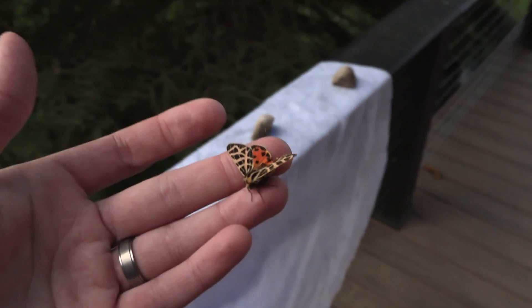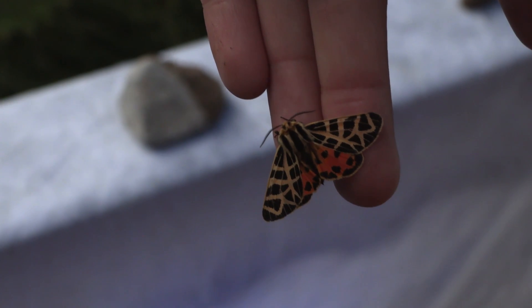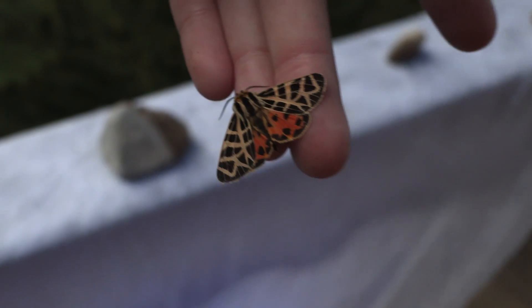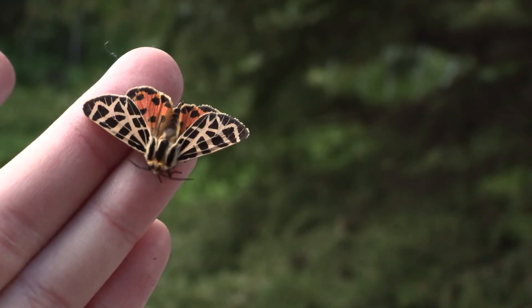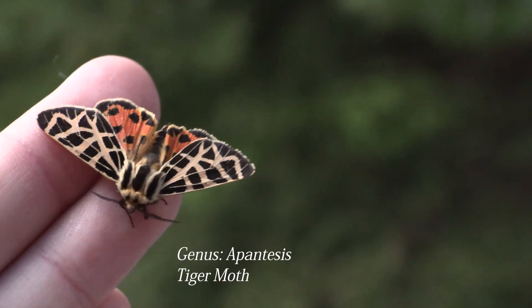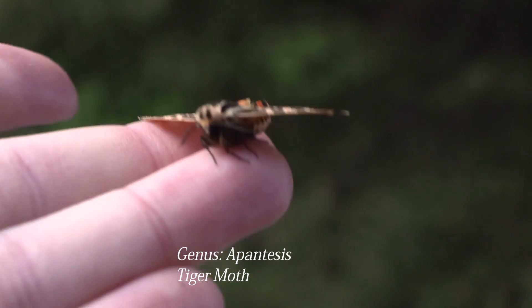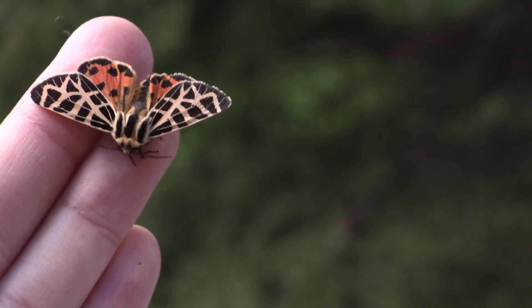Super excited — I love these. This is a tiger moth, so we'll see if we can grab it. Here's a beautiful looking tiger moth with beautiful designs — almost zebra-like. And then they've got that reddish color underneath on this species. Very pretty. It's very cold right now, not able to do much of anything.